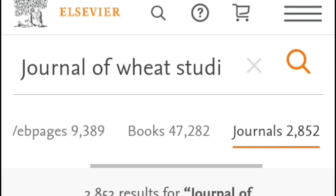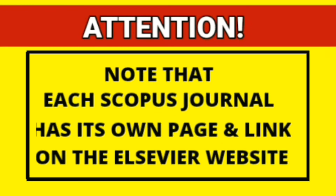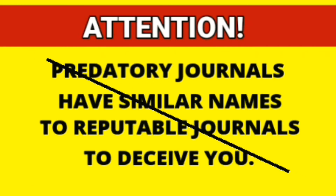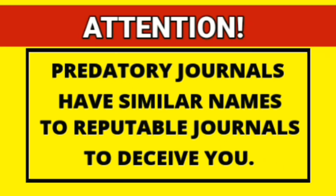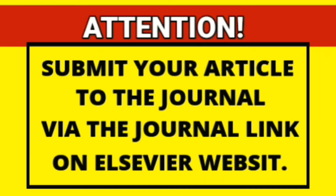The verification link is written in the video description. Note that each Scopus-indexed journal has its own page and link on the Elsevier website. Be aware that predatory journals bear similar names to reputable journals in order to deceive researchers. Submit your article to the journal via the journal's link on the Elsevier website.